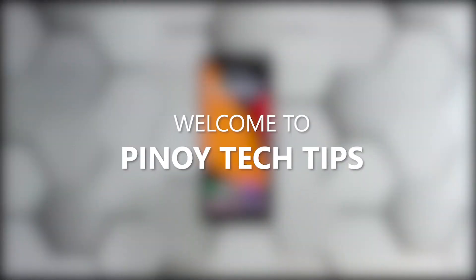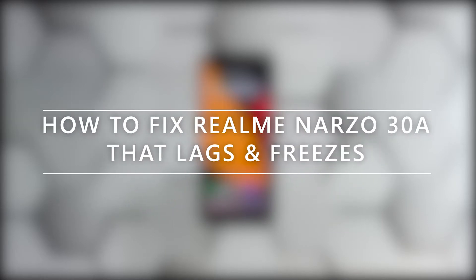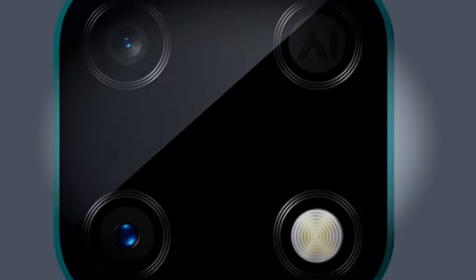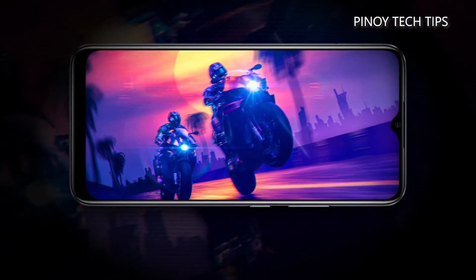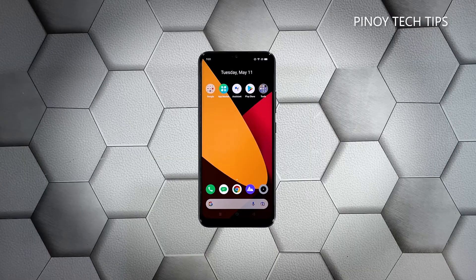Hey guys, welcome to our channel. In this video we will show you some procedures you can do to fix your Realme Narzo 30A that keeps lagging and freezing. When it comes to performance issues, you can always rest assured that such problems are fixable. You may just need to do some basic troubleshooting procedures to make your phone work perfectly again. So if you're one of the Realme Narzo 30A owners currently bugged by this issue, here's what you should do.